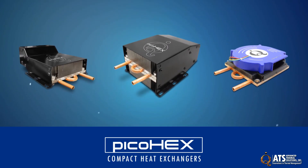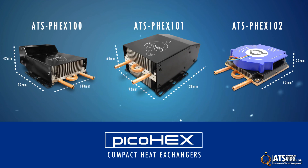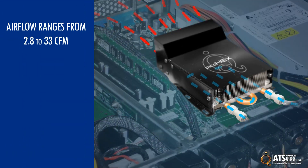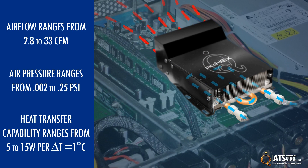The PicoHex line includes three compact heat exchangers to meet a range of applications. Size ranges from lengths of 90 to 138 millimeters, widths of 90 to 92 millimeters, and heights of 29 to 64 millimeters. The tube diameter for the entire line is 6.35 millimeters. Air flow ranges from 2.8 CFM to 33 CFM, while air pressure ranges from 0.002 PSI to 0.25 PSI. Heat transfer capability ranges from 5 to 15 watts per delta T equals 1 degree Celsius.